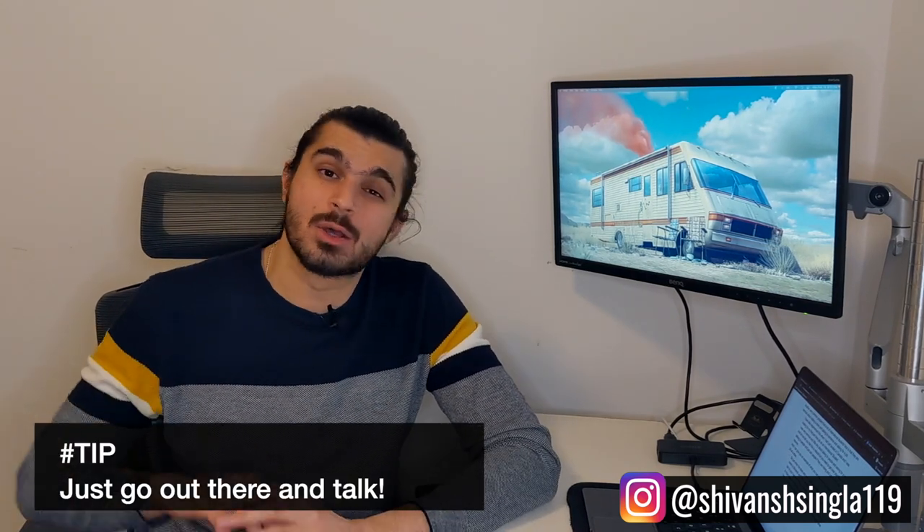A very common problem that a lot of international students face is being very nervous about visiting a store or talking to someone and asking for a job. I personally experienced this when I came to Canada and was looking for my first part-time job — I was very nervous and shy about talking to people and asking random people to give me a job. This is very common and happens with pretty much everyone, but you need to get over your fear of talking to people and just go out there, ask people if they are hiring or if there are any job vacancies, and submit your resume. The worst that can happen is that they won't hire you, and in that case you can just move on and apply to other places.